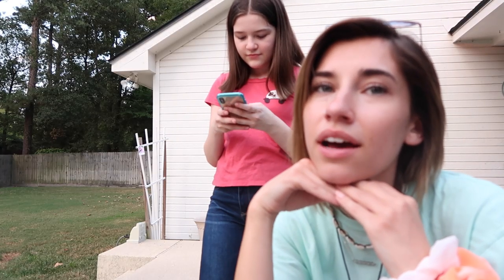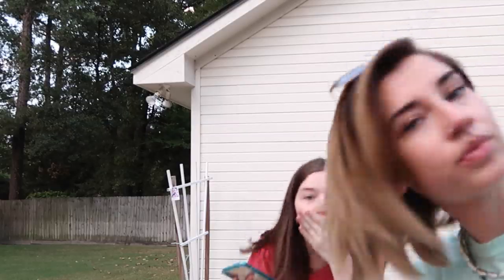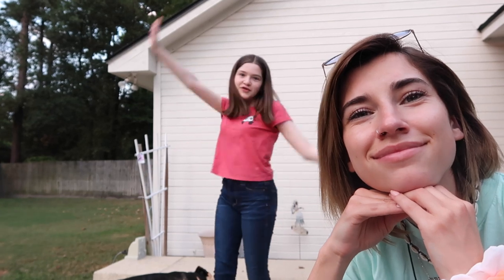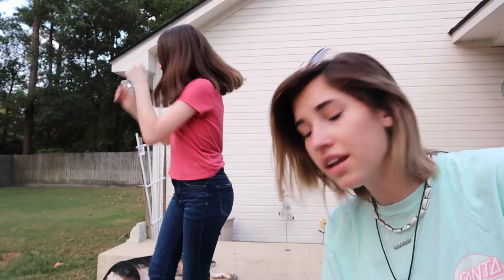Anyways, thanks for watching my video. I love you all so much and I have new videos coming soon. I look very tired. All right, thanks for watching my video, I love you guys so much and I'll see you guys in the next one. I'm getting a lot of mosquitoes. Let's go inside. I'm done. I'm over it.